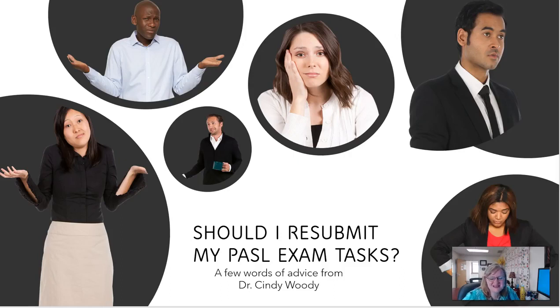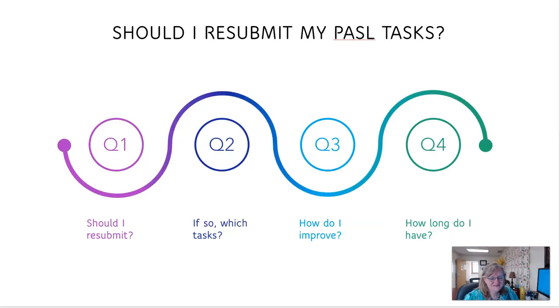Hi, this is Dr. Cindy Woody and I have a quick video for those of you who are wondering what to do if you did not pass your PATHL exam on your first attempt. The question I get is: should I resubmit my PATHL task? Should I resubmit? If so, which tasks? Remember, a resubmission doesn't mean you're going to redo all of your tasks — you can choose which ones you want to resubmit. How do I improve and how long do I have to do this?